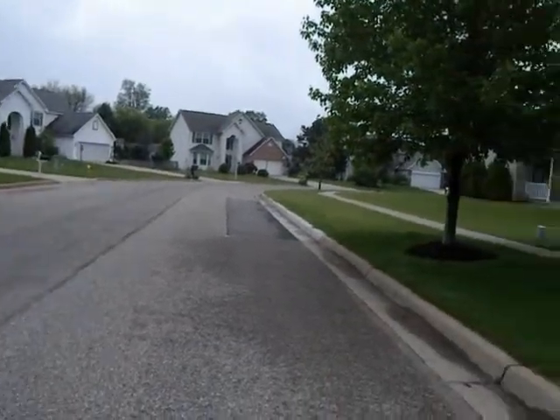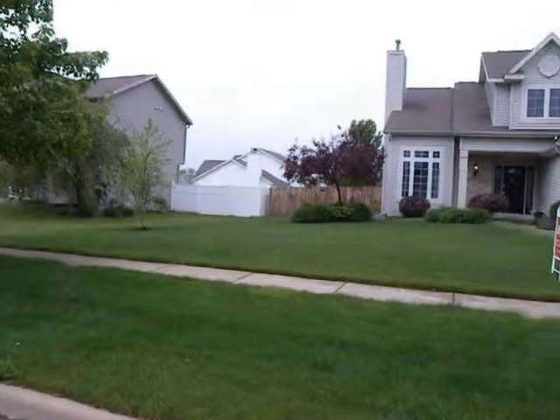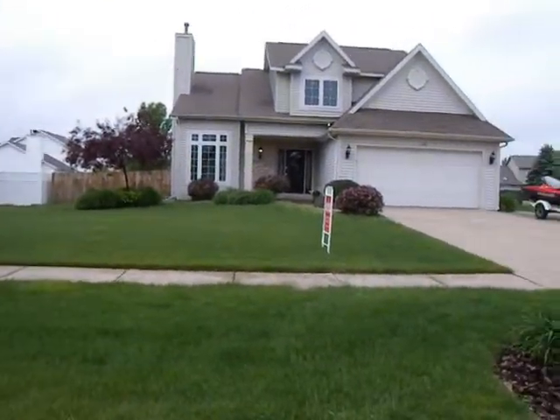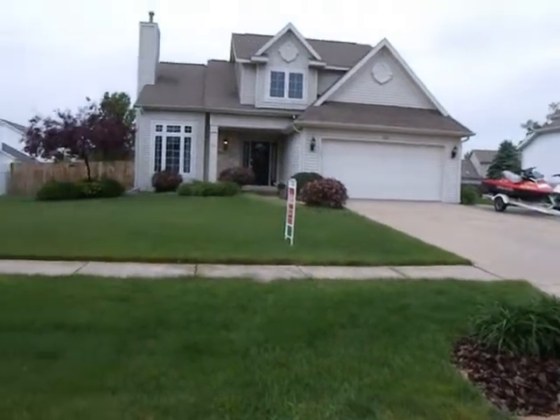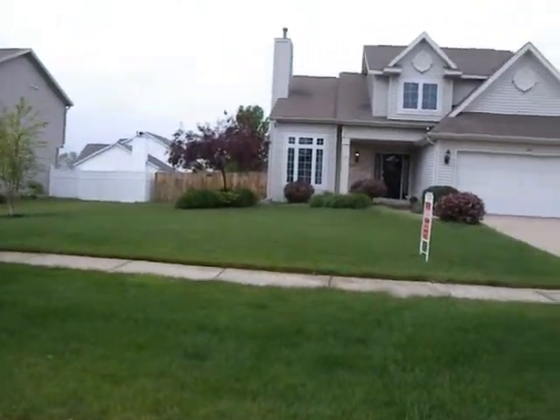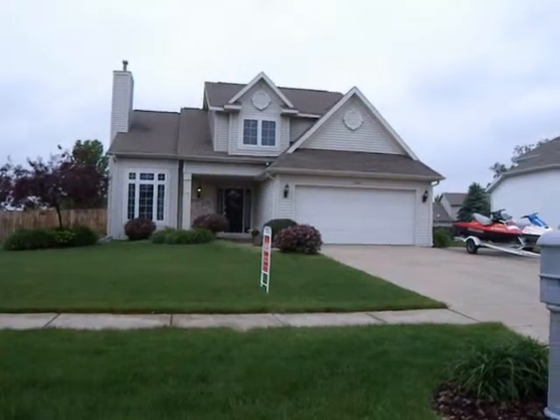This house was built in 1998. The square footage on the main floor is 1,932 square feet. Basement is 949 and it's been professionally finished. Lot size is 81 by 132. The asking price of this property is $204,900.